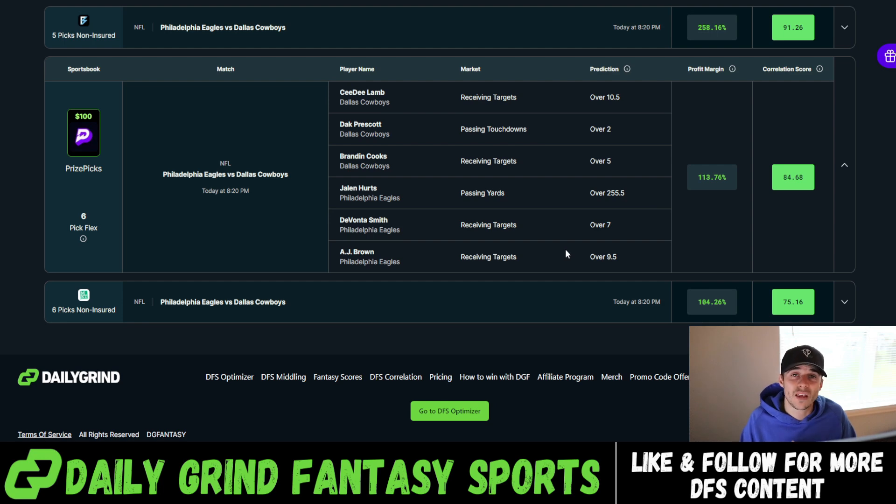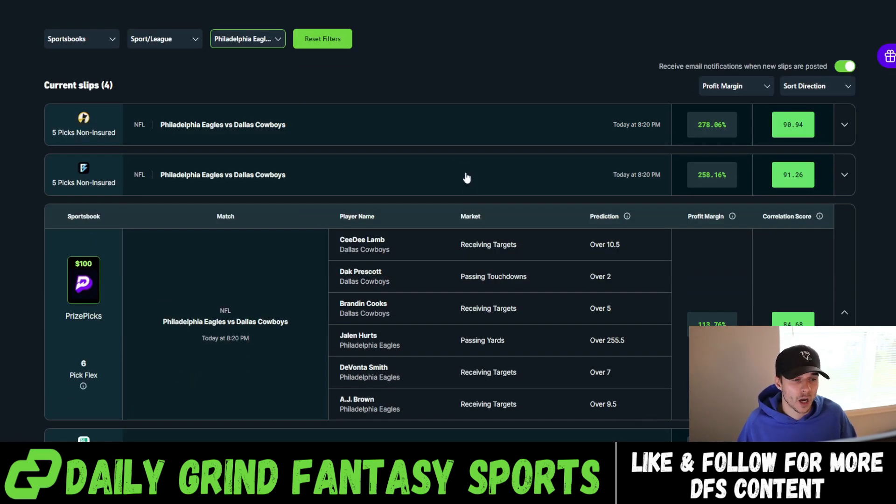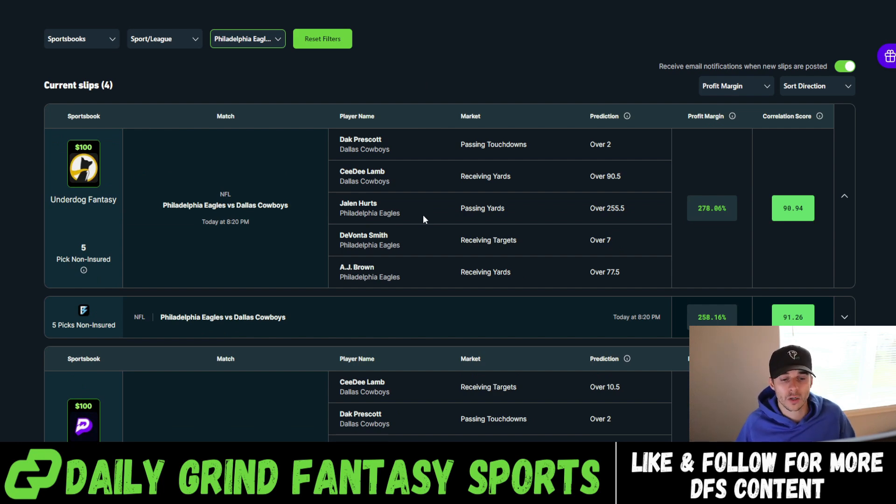This is a six-flex slip over on Prize Picks — we get a 25-times payout. I want to show you an example of the different payouts we get building out these correlation slips over on a fixed payout platform like Prize Picks opposed to FanDuel. With this specific slip we have four receiving target player props, which aren't actually offered over on FanDuel. So I'm also going to show you the Underdog slip. Here we have the UD slip for the Eagles-Cowboys game — this is a five-pick uninsured slip. If we put $100 down, we get a 20-times return, $2,000 back — $1,900 in profit. We have Dak over two passing touchdowns, Jalen Hurts over 255.5 passing yards, CeeDee Lamb over 90.5 receiving yards, AJ Brown over 77.5 receiving yards, and DeVonta Smith over seven receiving targets.